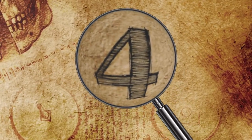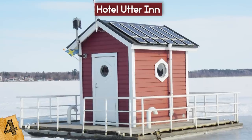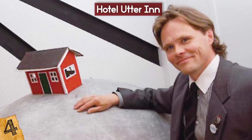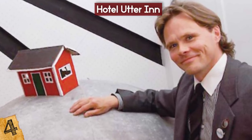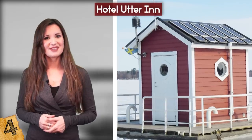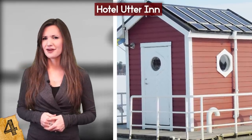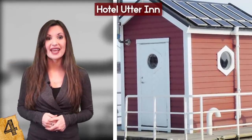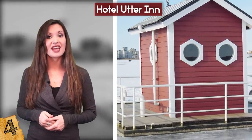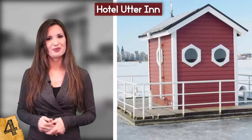Number 4: Hotel Utter Inn. Located in Lake Mellaren, Vasteras, Sweden, the Hotel Utter Inn is a unique hotel experience that brings guests close to nature. Conceived by local artist Michael Genberg, it consists of an above-water entrance and an underwater residence. The entrance has been designed to look like a traditional Swedish house, but the giveaway that something is different is that it's floating in the middle of a lake. A platform around the house is ideal for relaxing before you enter the structure and climb down a ladder to the double room below.